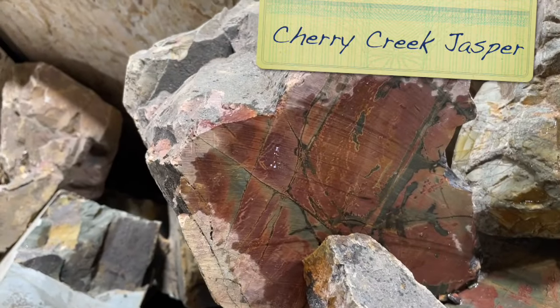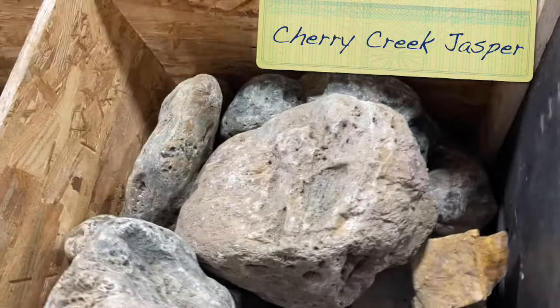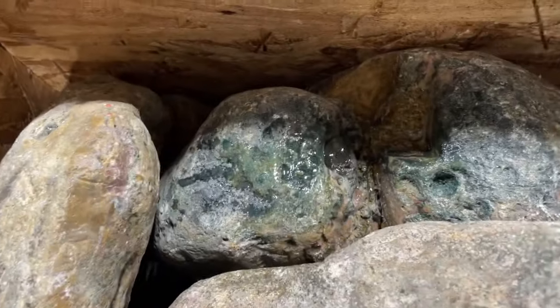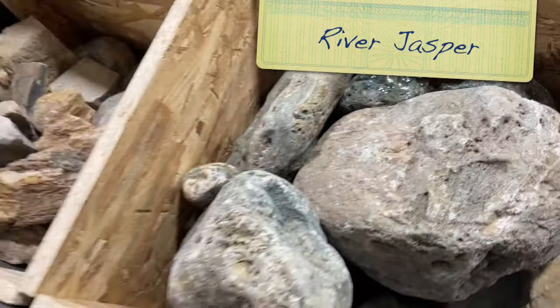And this is Cherry Creek Jasper - they have so many beautiful rocks. This is River Jasper. This looks a lot like Ocean Jasper, but it's from a different place. It has orbs in it, just like the Ocean Jasper does.